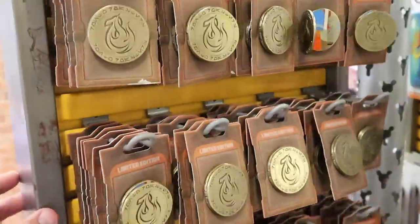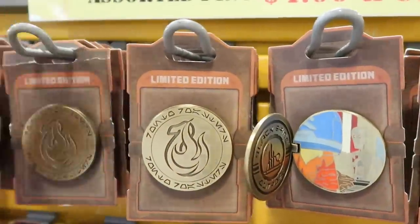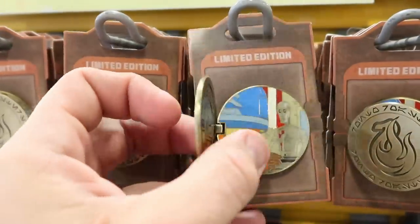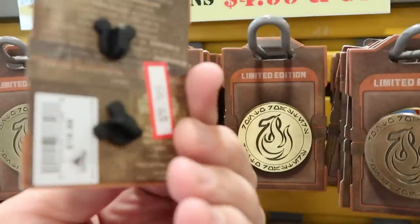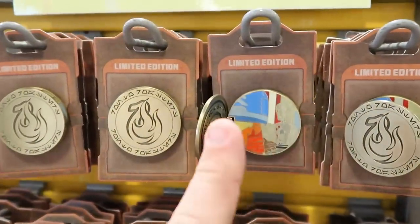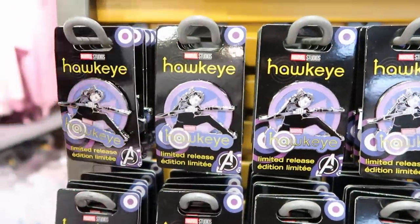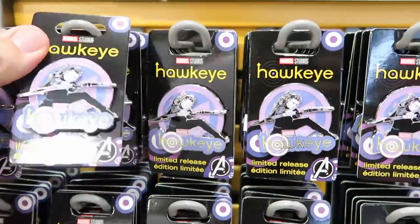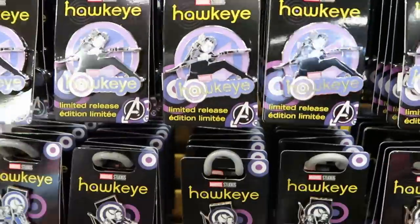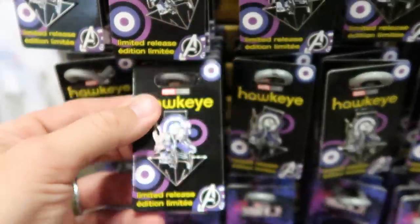Spinning this rack around — these are Star Wars pins, originally $19.99, and they actually open up for Black Spire Outpost, now $9.99 each — they kind of feel like medallions, really neat. They also have some brand new Hawkeye pins, originally $15.99, now marked down to $7.99. They also have another one over here for $7.99 as well.